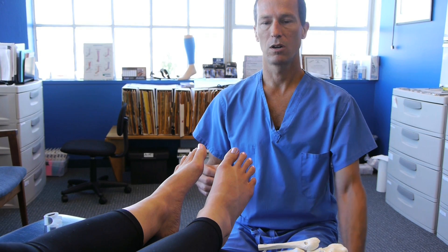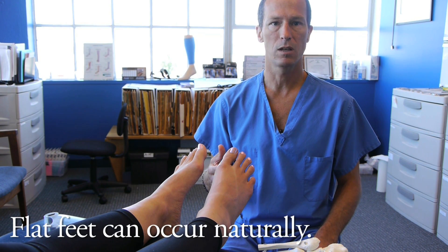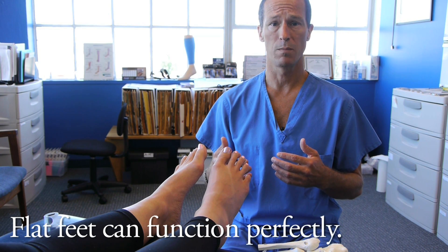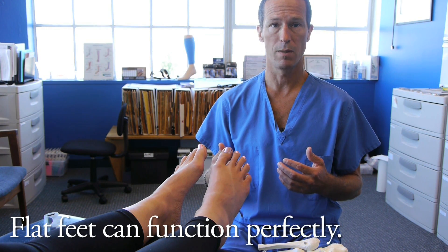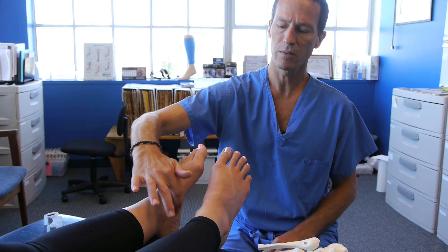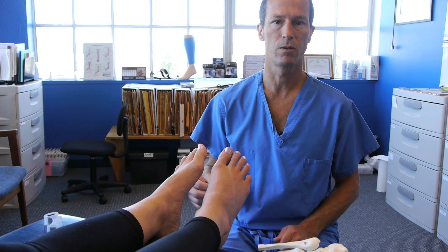The other kind of flat foot occurs naturally — certain genetic populations have feet that are more flat than others. Some of the best long-distance runners in the world, in fact the world record holder for the marathon, has some of the flattest feet I've ever seen. This part of his arch literally touches the ground, but he can run two hours and five minutes for a marathon.